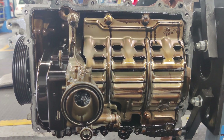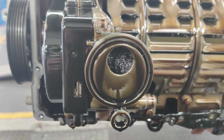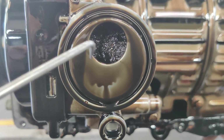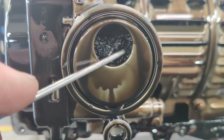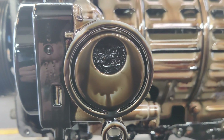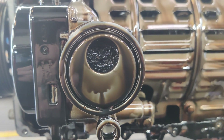Here we are now with the sump off. You can see the baffle plate, you can see the oil pump. The bit we're interested in is inside that oil pickup there. All that you can see moving around — all this nasty mush — that's the debris from the timing belt. That has completely blocked that oil pickup and it's starved this engine of oil.